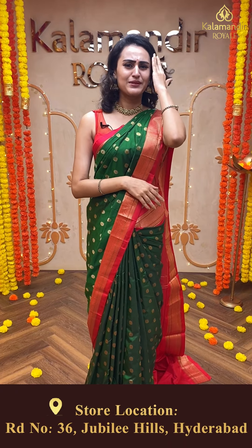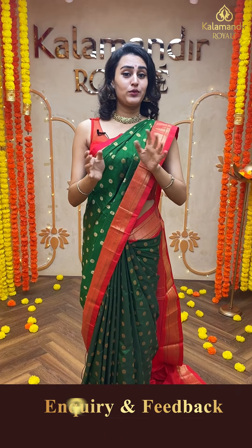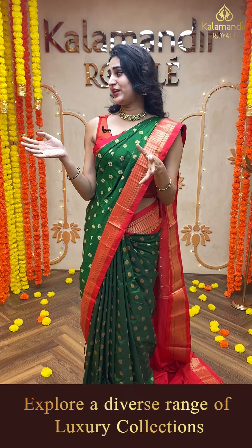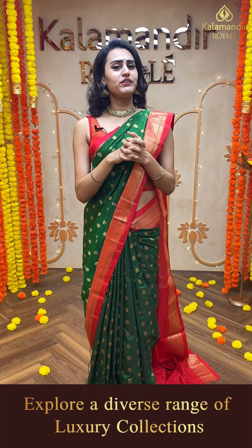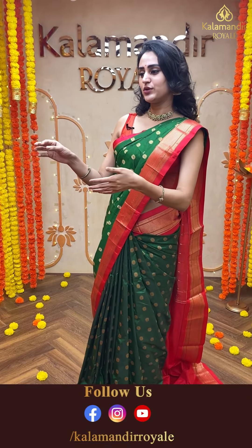Come down to Hyderabad and shop our beautiful lehengas, pre-draped sarees, and authentic collections like what I'm showing you today. You don't have to compromise — you don't have to doubt about the quality. Kalamandir Royal doesn't compromise with quality; they always serve you the best. So happily and blindly you can go with the collections. You can trust me — this is going to be the best collection you have ever chosen.